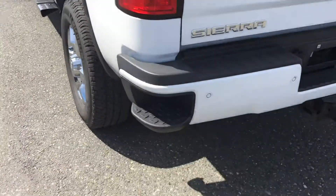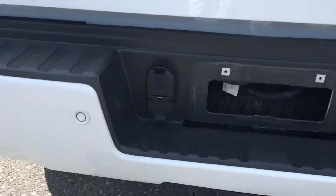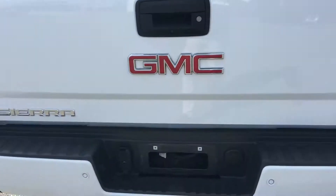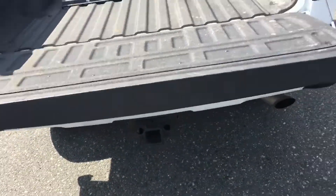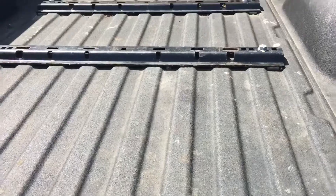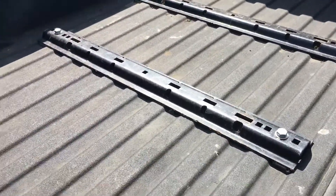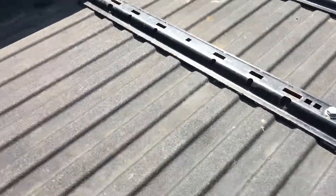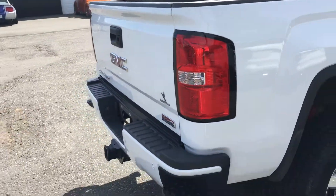Side steps on the rear bumper, tow package with power hookup for towing, and an easy-to-release tailgate. There are mounts set up for a fifth wheel so it's ready for a fifth wheel to be hooked up. Spray lining in the box and wraparound tail lights complete the rear.